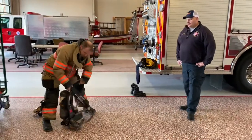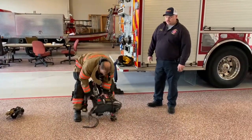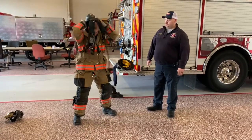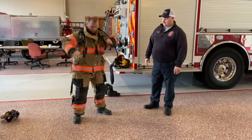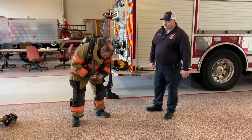I'm just going to show you our air pack. This is how we breathe in smoky environments. It's just like a book bag.